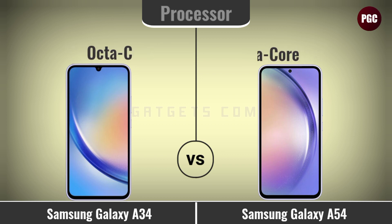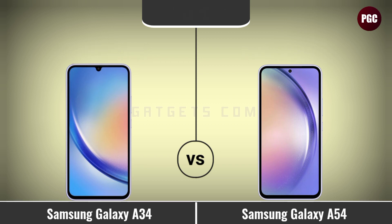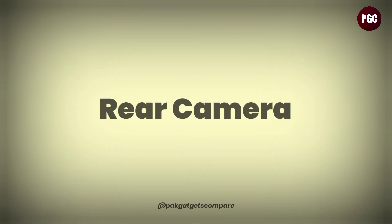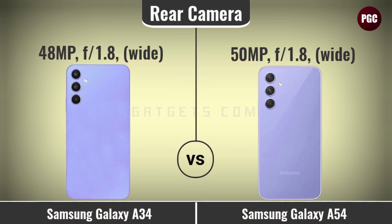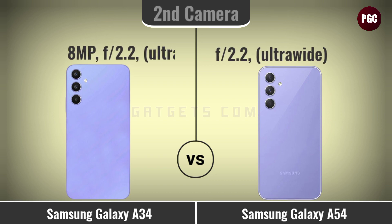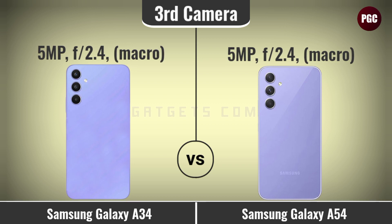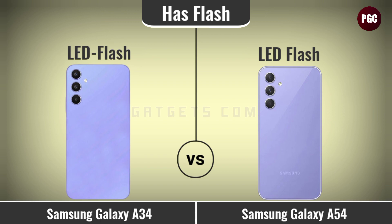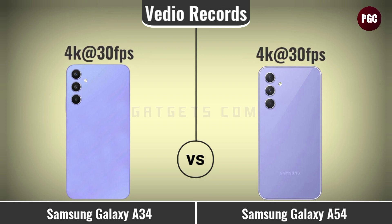Platform comparison: chipset, processor, graphics processor, and operating system. Rear camera comparison: rear camera megapixel, rear second camera megapixel, rear third camera megapixel, flash, HDR support, and video recording.